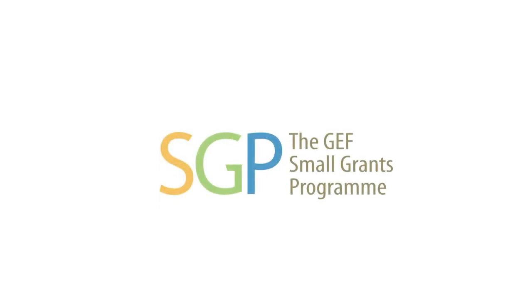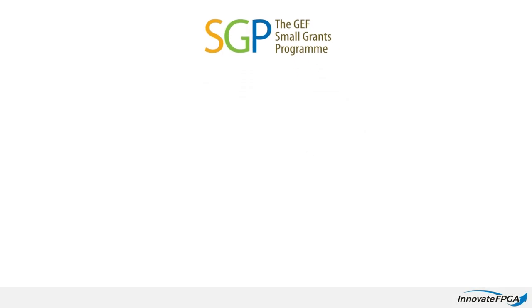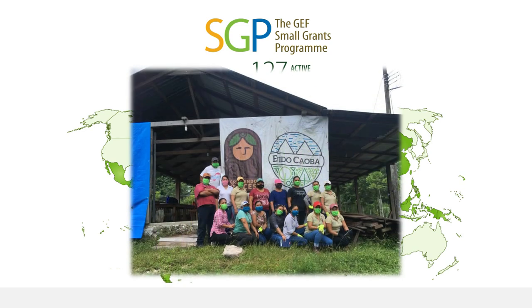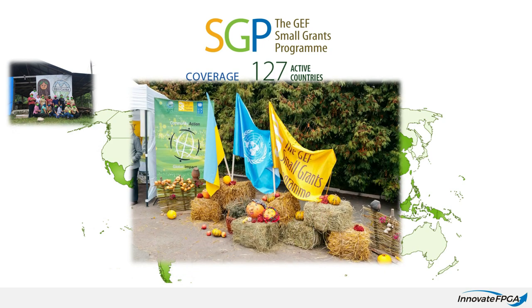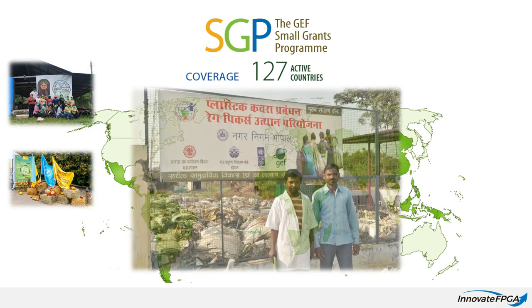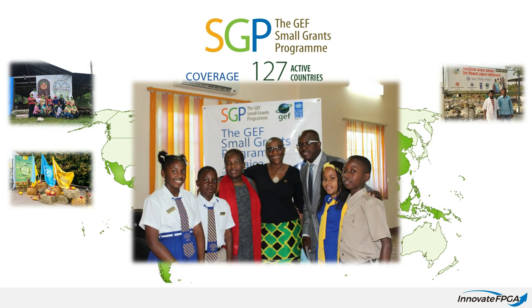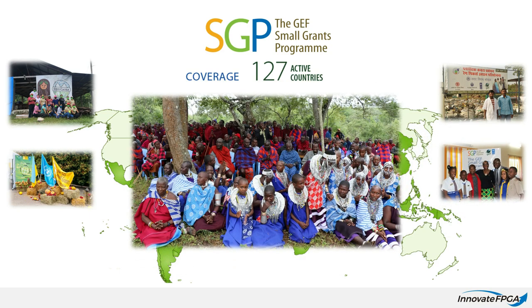We are honored to share that for this year's contest we have partnered with the GEF Small Grants Program, which is implemented by the United Nations Development Program. Active in 127 countries, the GEF SGP embodies the very essence of sustainable development by thinking globally, acting locally. It provides financial and technical support to community-based organizations that conserve and restore the environment while enhancing people's well-being and livelihoods. Since it was launched in 1992, the GEF Small Grants Program has invested nearly a billion dollars in over 25,000 projects.